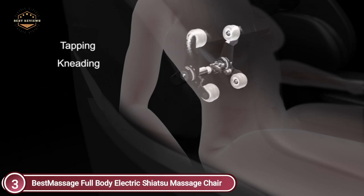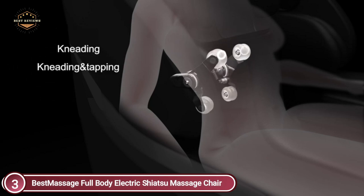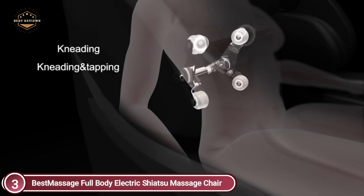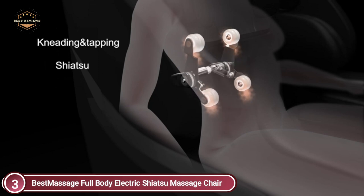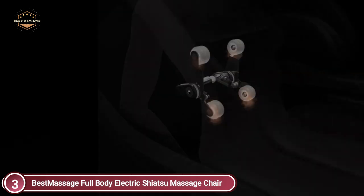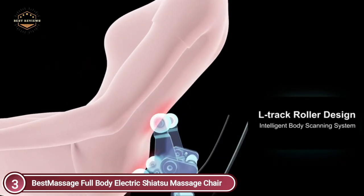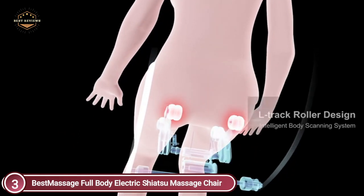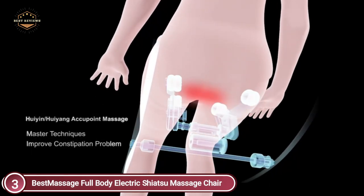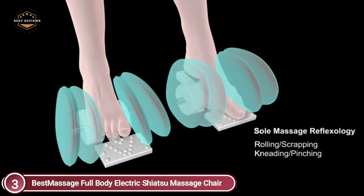Your heart's workload will be reduced and you'll be able to relax more. There are 21 airbags situated in the hips, arms, shoulders, thighs, feet, and calves. When combined with a heat therapy system, your joints and muscles will recover quicker due to increased blood circulation and less pain and stiffness. Multiple airbags fit your hips and waistline, inflating to provide pressure massage that aligns the lower back and pelvis region.